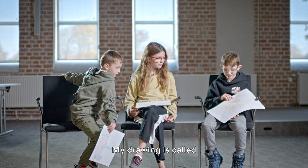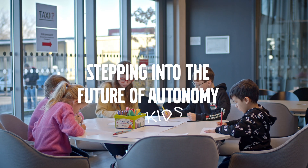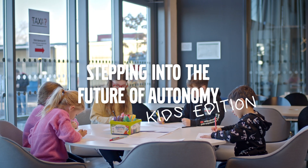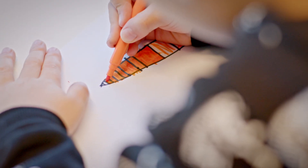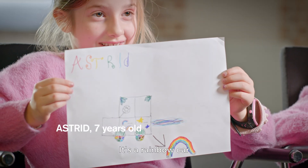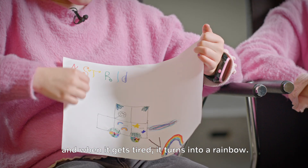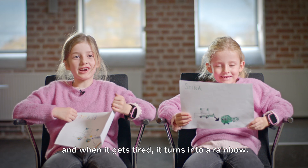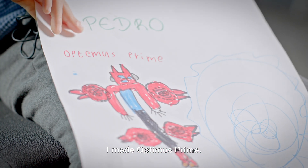My drawing is called Extender 2000. It's a rainbow cat and when it gets tired it turns into a rainbow. I made Optimus Prime.